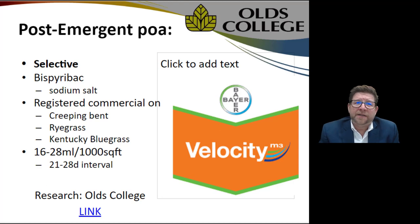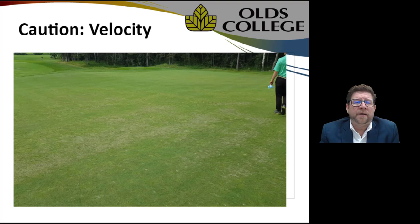There is a post-emergent selective available for annual bluegrass called Velocity. Recent studies at Olds College on rates and frequency show it can be safely applied to control annual bluegrass in your bentgrass, ryegrass, or Kentucky bluegrass to maintain consistency in the playing surface. Velocity does require some special care — it has a potential for phytotoxicity. They ask that you apply it in the middle of summer when it's hot and the plant is actively growing for maximum effectiveness, but be careful that you don't have any other stresses going on at the same time. Having a control fungicide down is good practice to minimize any additional damage.